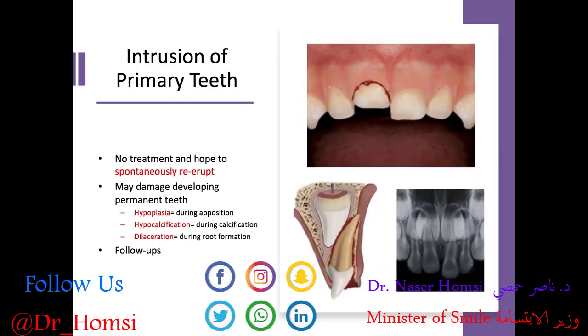Next, intrusion of primary teeth is apical displacement of the tooth into the socket. Primary anterior teeth are typically positioned labial to their permanent successors, so when intruded, they tend to slide against the labial surface of that underlying tooth. For intrusion of a primary tooth, no treatment is recommended — we hope they spontaneously re-erupt into a more functional position. This is also true for permanent teeth with open apices.